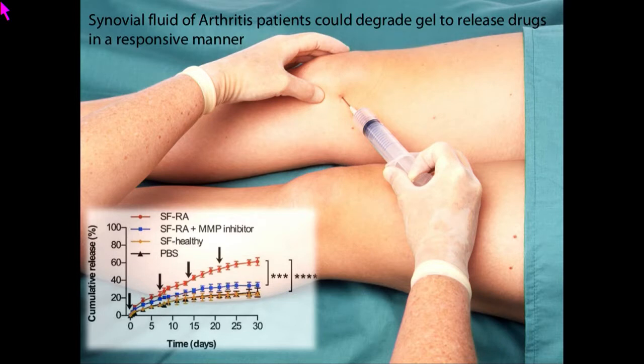This clearly suggests the inflammation-responsive nature of the system. Our hypothesis was that inflammation causes release of proteolytic enzymes, which degrade the gel and release the drug. To test this, we took MMP inhibitors, added them to the inflamed synovial fluid, and in that case drug release dropped — clearly suggesting that MMP enzymes in the synovial fluid are responsible for the inflammation-responsive drug release.